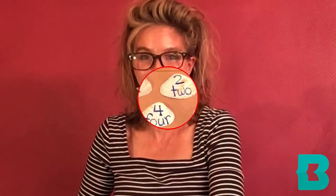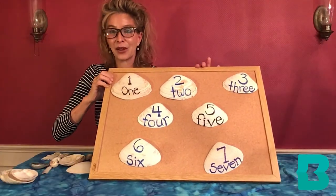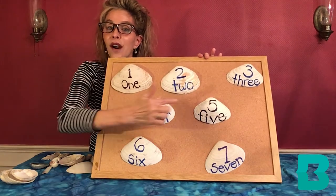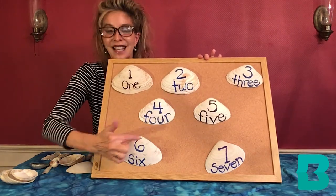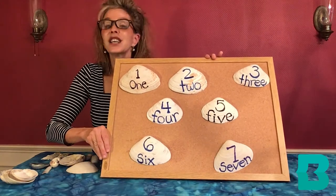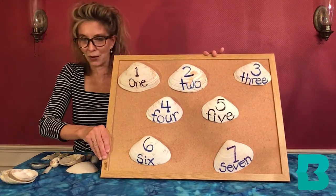I can't even imagine how many I have. But I have counted out some of my surf clams. Let's count them together. One, two, three, four, five, six, seven. I have a fun shell subtraction rhyme we can do.